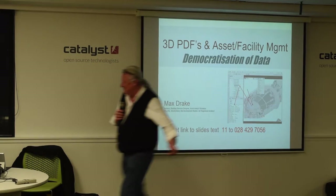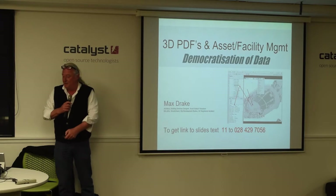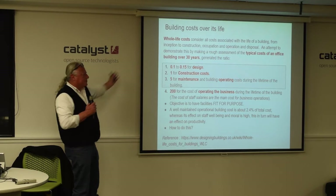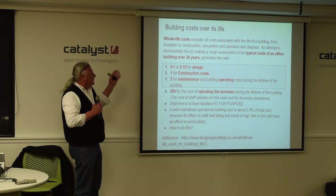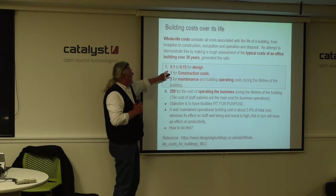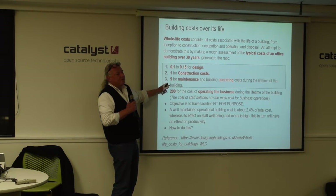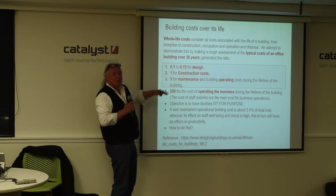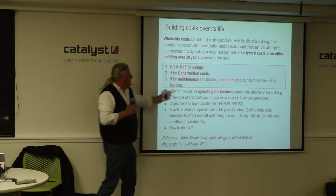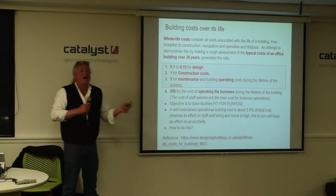We build buildings all the time, then people get in there and use them, and we don't really have much information on how the buildings are used. They did an analysis on a building over 30 years and found: 1% for design, 1% for construction cost, 5% for maintenance costs over five years - so five times the cost of the building just to keep it running - and 200% for the businesses or what's actually happening inside the building, mainly salaries. So you're using 2.4% of total cost.